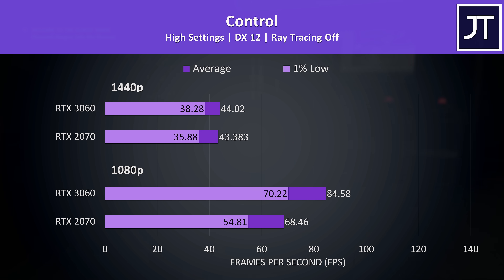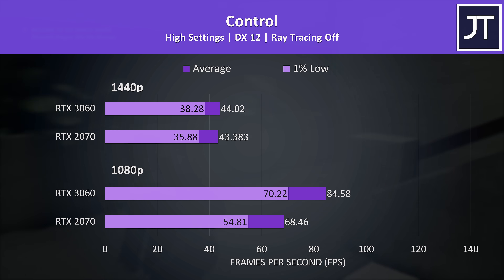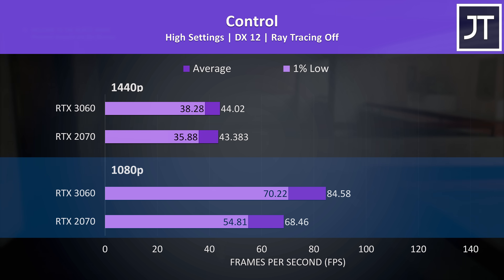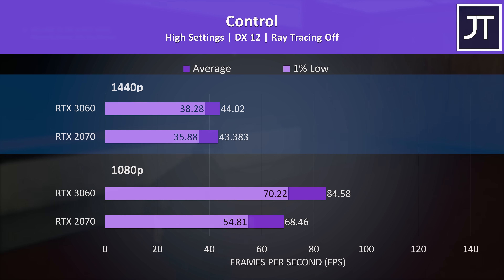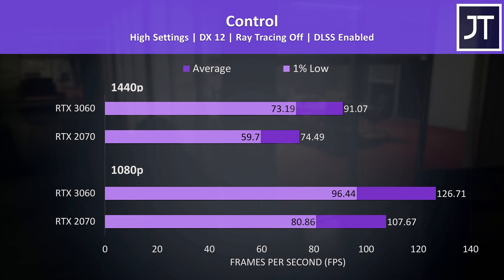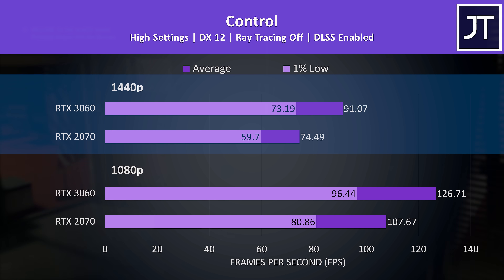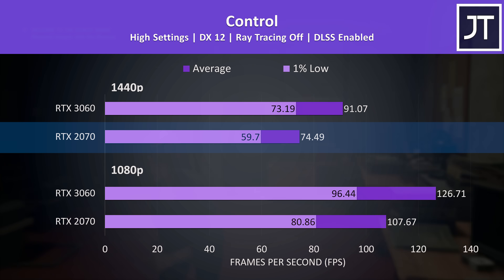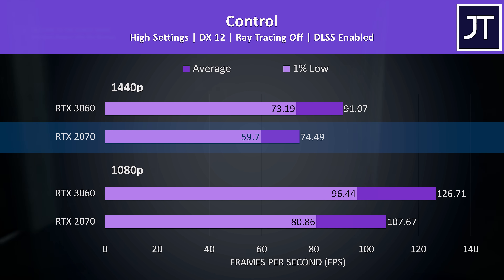I've compared Control with ray tracing and DLSS, but let's start with neither — just stock standard gameplay. At 1080p even the 1% low from the 3060 was above the average FPS from the 2070, while average FPS was 24% higher, but at 1440p they're very close together and basically within margin of error. With DLSS enabled, the gap at 1440p gets wider in favor of the 3060, but max settings with 60 FPS for the 1% low at the higher resolution is still going to play well on the 2070 laptop.